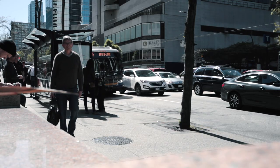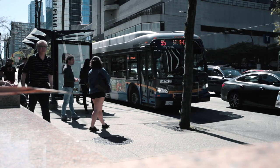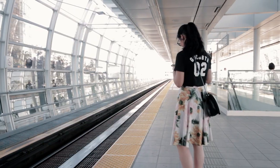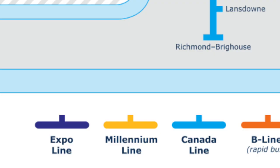Apart from the regular buses, there are also B-Line buses, which are express bus lines. They don't make as many stops as the regular buses that may be running between the same two points. Next we have the SkyTrain. We have three main lines: the Expo Line, Millennium Line, and Canada Line.